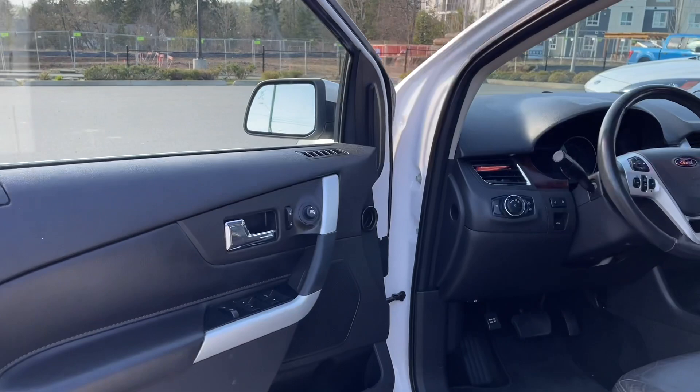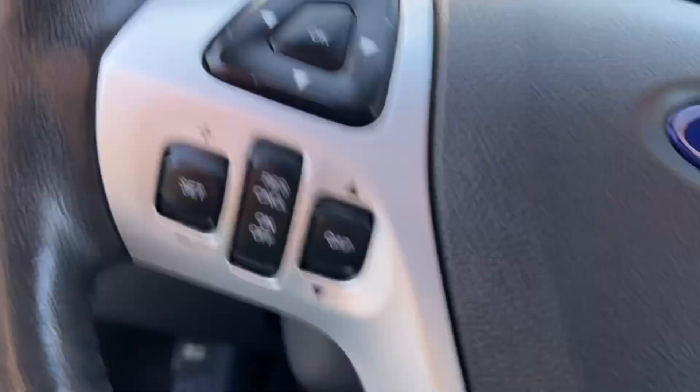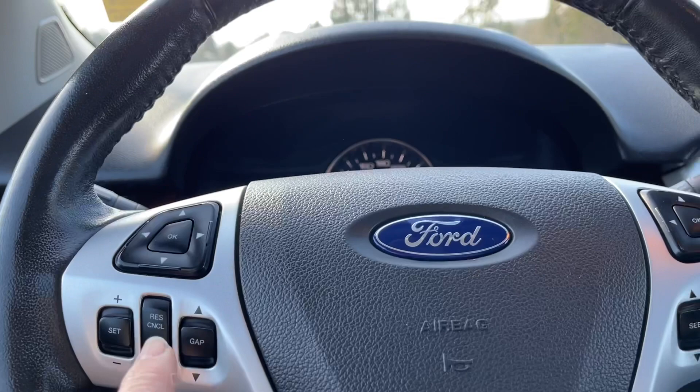Let's take a look inside. There's storage and a speaker in the door, as well as power locks, windows and mirrors. The driver's seat is powered and has lumbar support, and your lighting controls are located here. The lift gate releases here and there's memory for two drivers. The steering wheel can tilt, and on the face of it are your dash controls, cruise control, media and navigation, as well as volume and hands-free dialing.